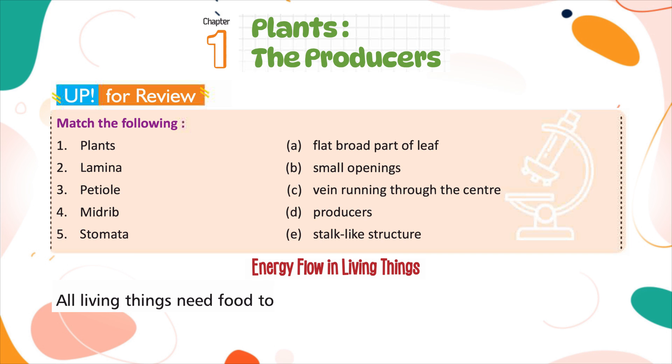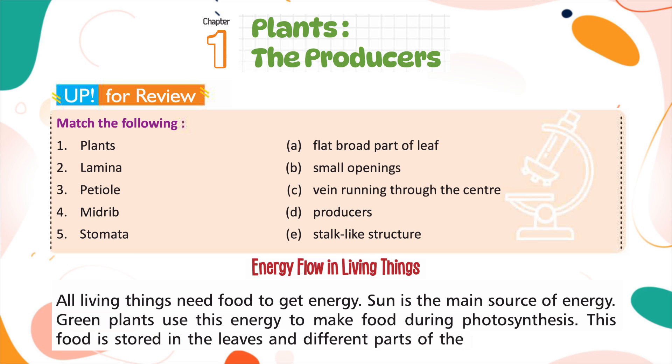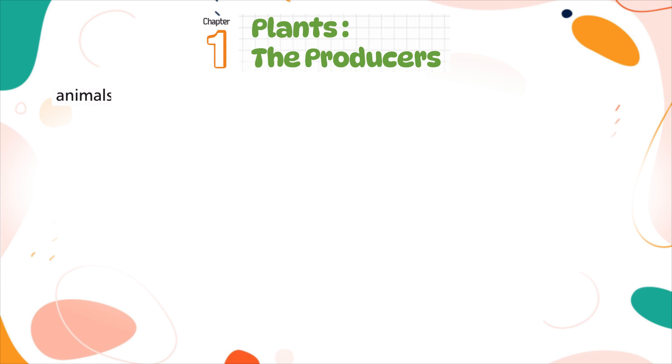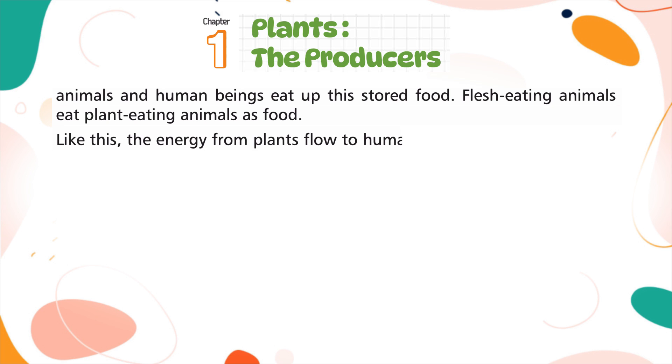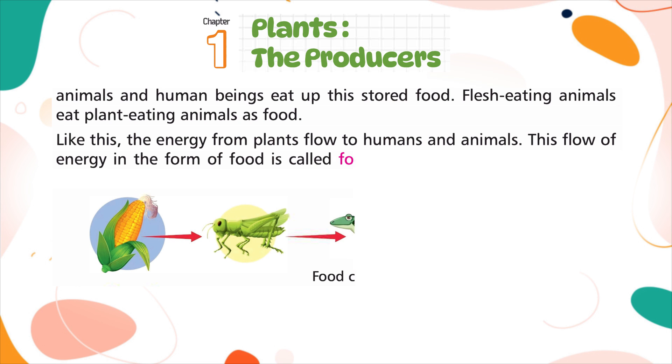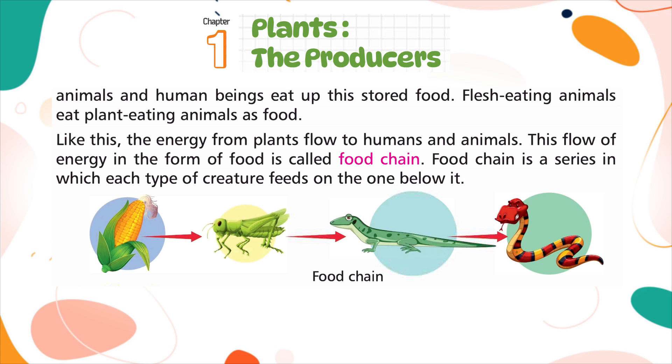All living things need food to get energy. The sun is the main source of energy. Green plants use this energy to make food during photosynthesis. This food is stored in the leaves and different parts of the plants. Plant-eating animals and human beings eat this stored food, and flesh-eating animals eat plant-eating animals. Like this, the energy from plants flows to humans and animals. This flow of energy in the form of food is called the food chain — a series in which each type of creature feeds on the one below it.